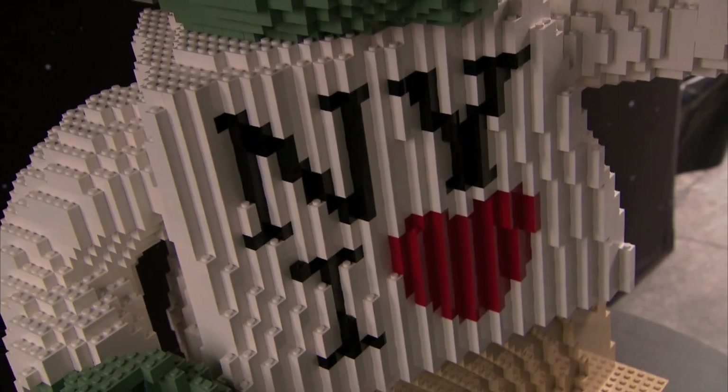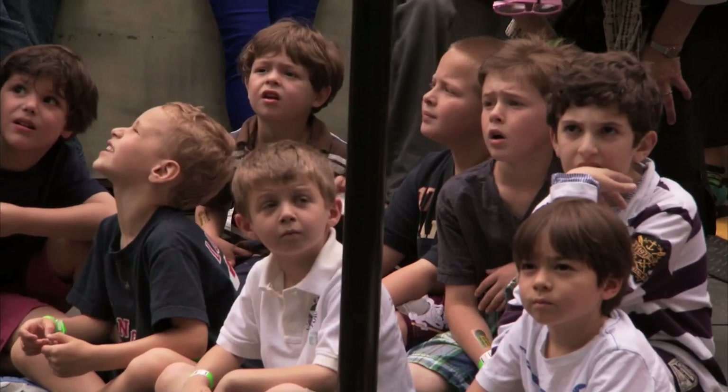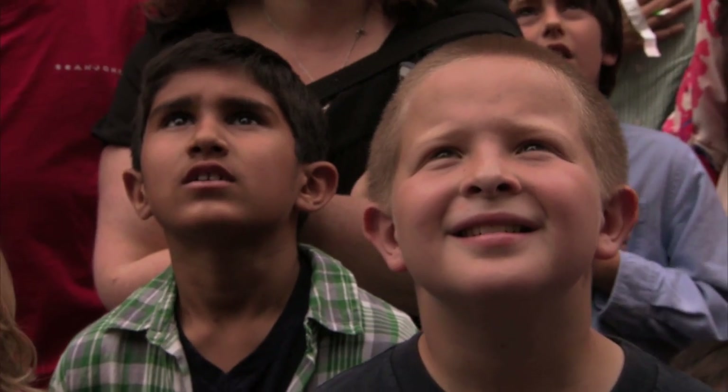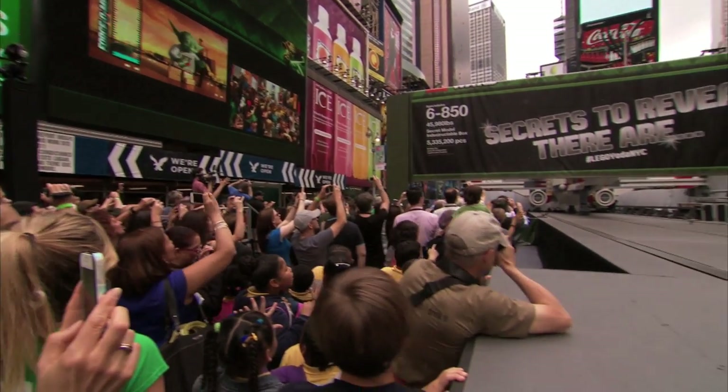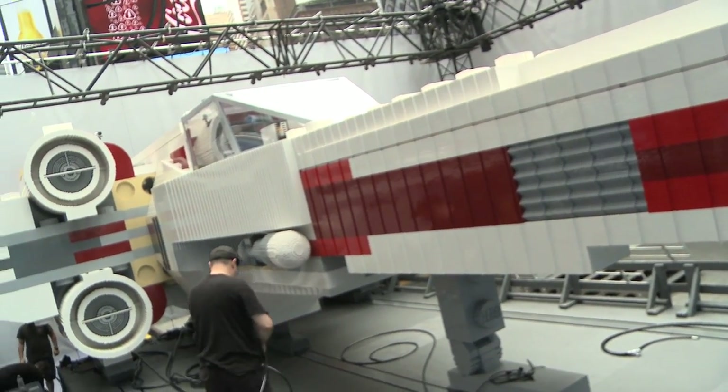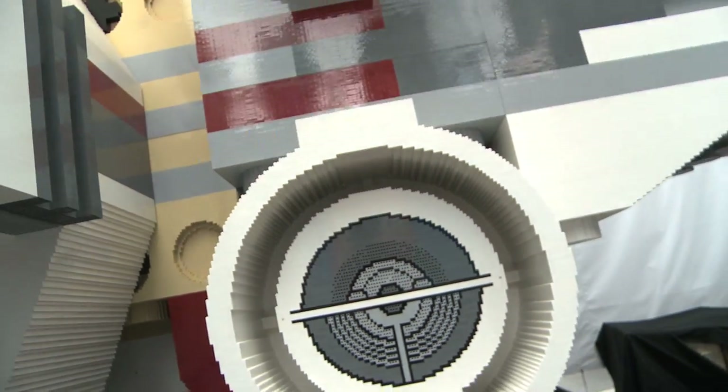Stormtroopers, Yodas, and hundreds of young Padawans were on hand for the public unveiling of a nearly 46,000-pound Lego Star Wars X-Wing fighter. But before the crowds had their minds blown by its awesomeness, Wired got a special backstage sneak peek.